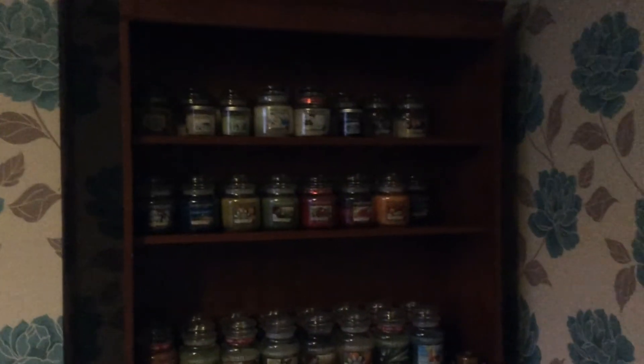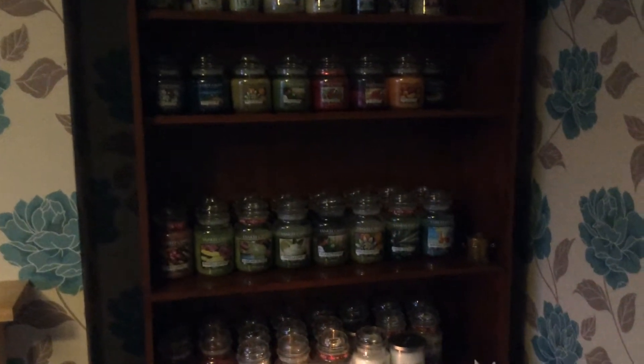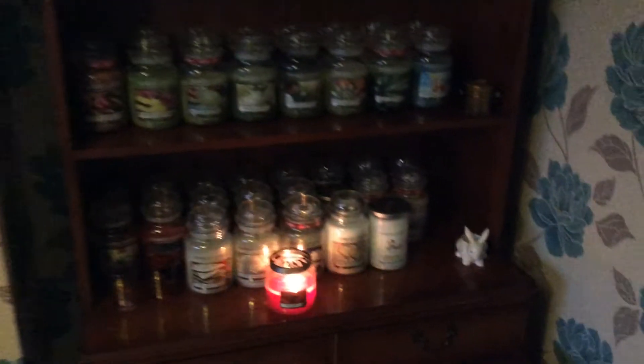This is my new cabinet. I've got my mediums at the top, and then some larger ones just there, and all my Christmas ones are just here.